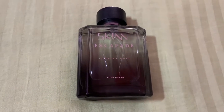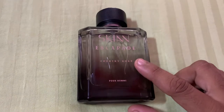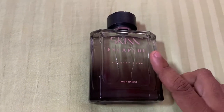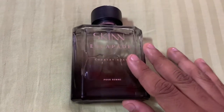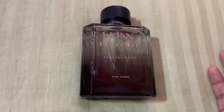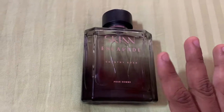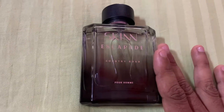Hello everyone, this is Raja from India. Today we will talk a bit more about the new Country Road from the Scape collection from the house of Skinn by Titan. I have already posted an unboxing video for this fragrance. You can check my channel for that, and I will also post the link in the description box. Today I will talk about the things you should know before buying this fragrance.